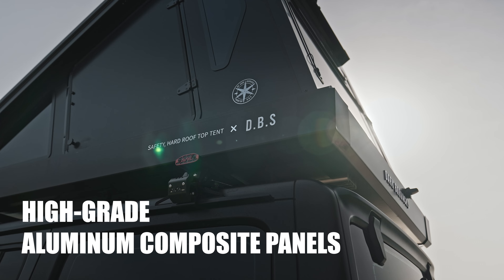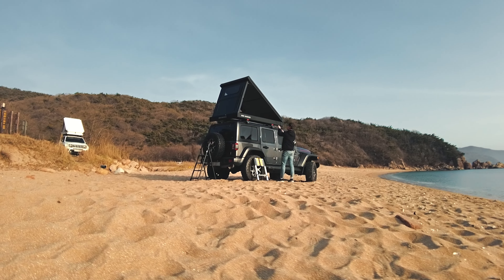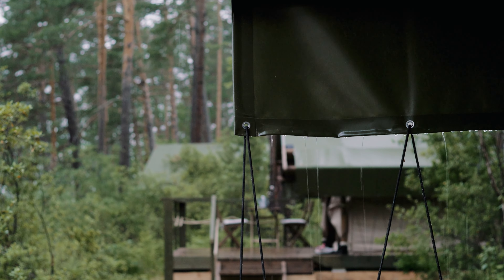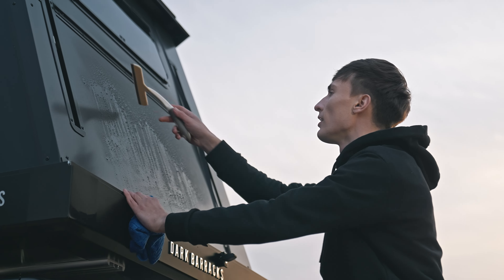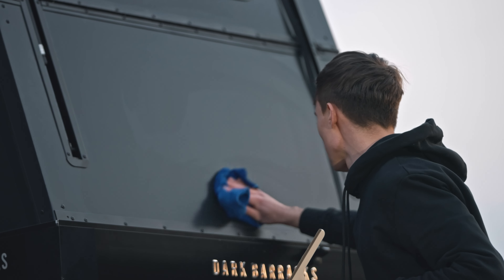All floor walls are made of high-grade aluminum composite panels — a foldable rooftop tent that can be easily set up in just 30 seconds. There's no need to dry your tent even in harsh weather conditions because, with just a towel or a rag, any moisture can be easily removed from the surface.